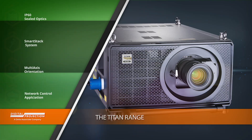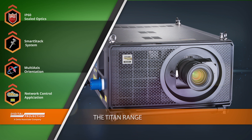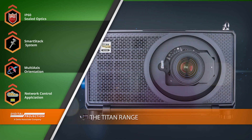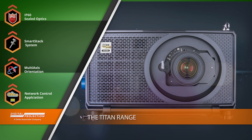One of Digital Projection's most robust platforms, the Titan Series offers astoundingly bright 3-chip DLP imaging up to 37,000 lumens. The Titan Series is also entirely IP60 rated, ensuring that light output and color performance will not be degraded due to the ingress of dust or contaminants.